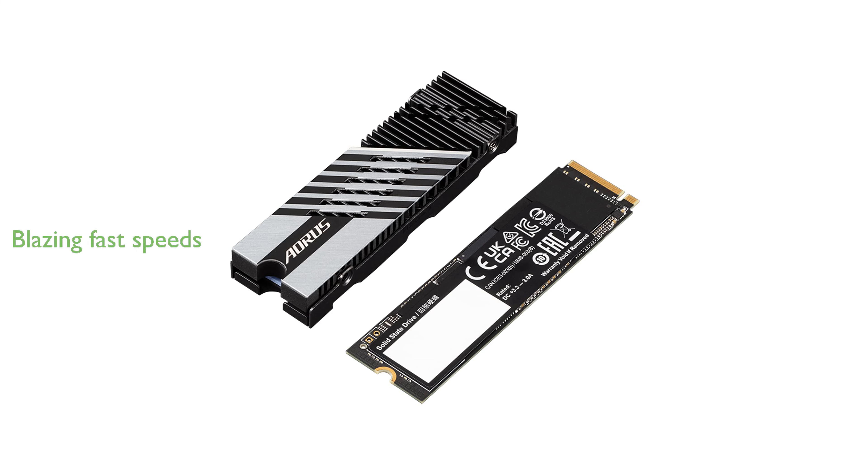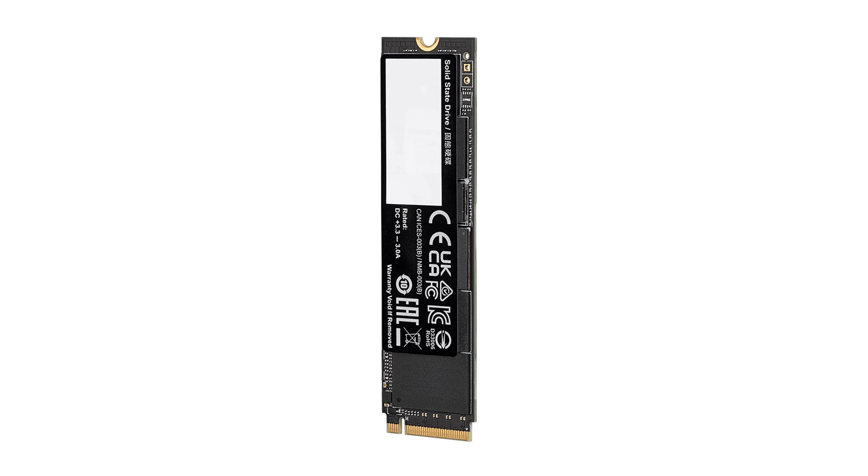The sequential read speed of up to 7,300 megabytes per second and write speed of up to 6,850 megabytes per second provide blazing-fast access to your files.